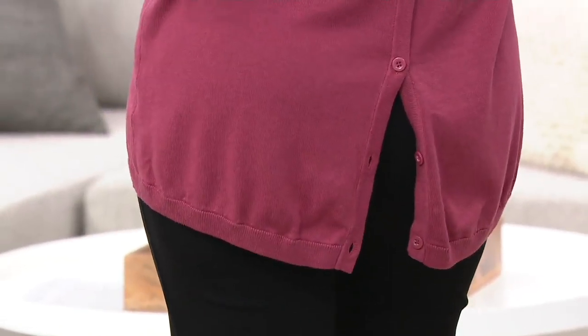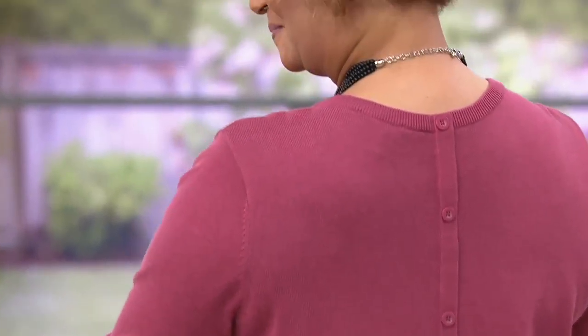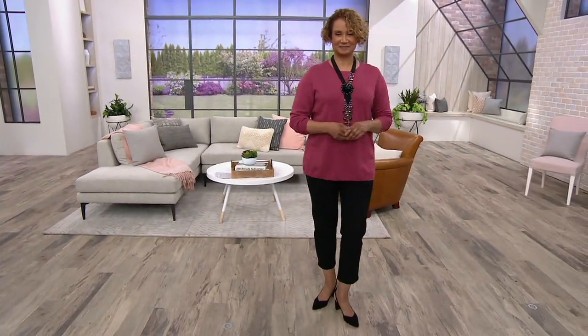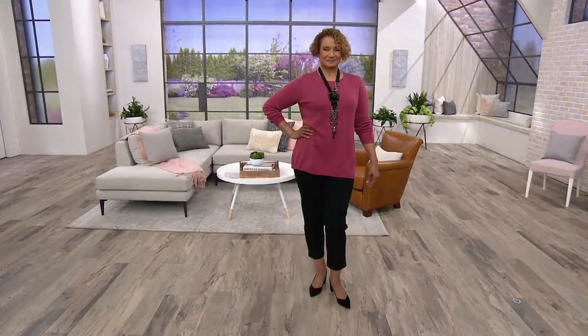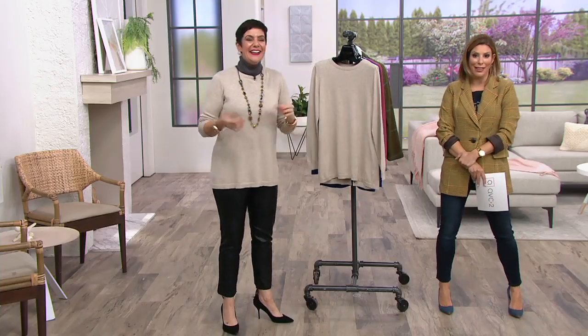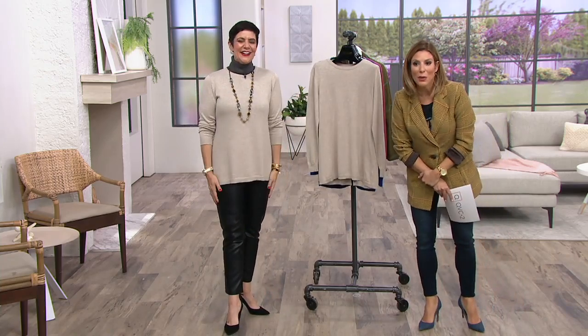Note to self — I did try it on backwards, and it does work. It just has a slight feeling in the shoulder that you feel like you're wearing something backwards. But it is a possibility if you did want to change it around and have those buttons going down the front. It's not meant to be worn that way, but hey, why not? It doesn't stop me — I've worn two things backwards on air by accident and just rocked it because I liked it. You know what? If it works for you, it works for me.